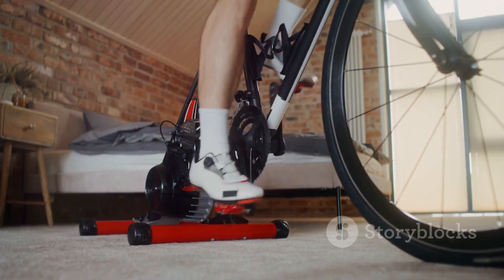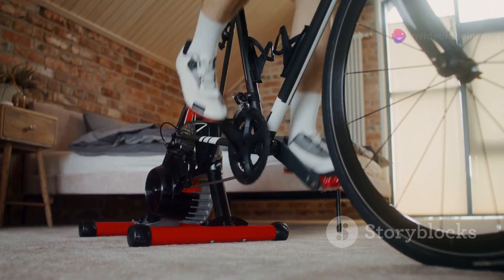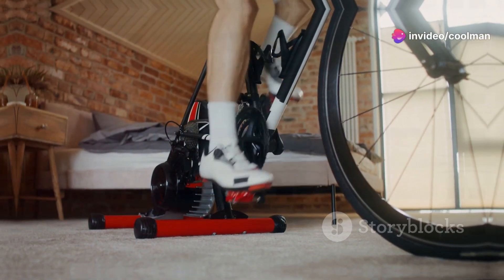Join the movement towards a more sustainable future with the Bike Pedal Generator. It's time to power up and make a difference, one pedal at a time.